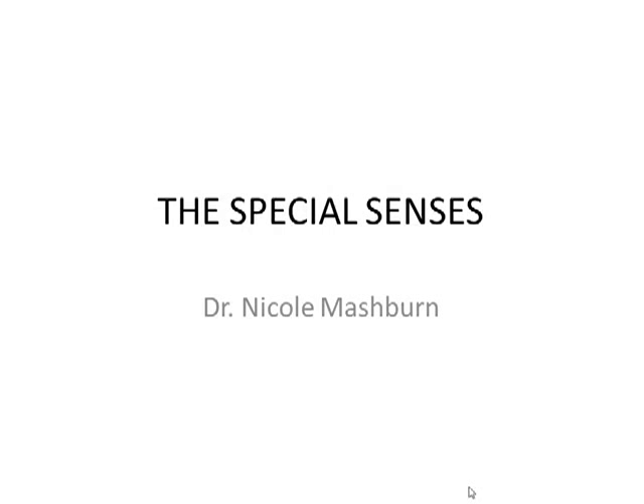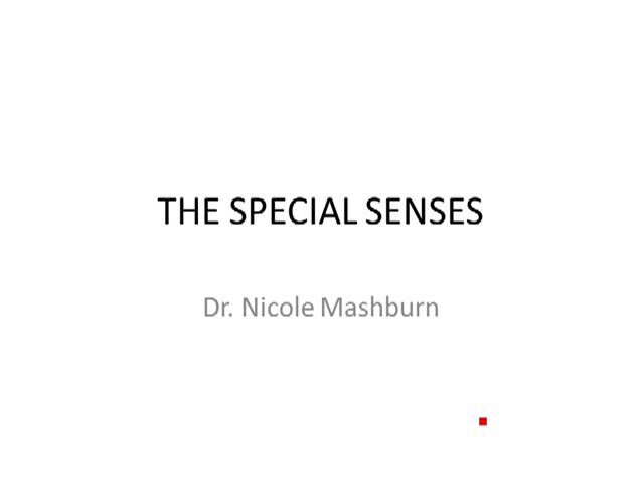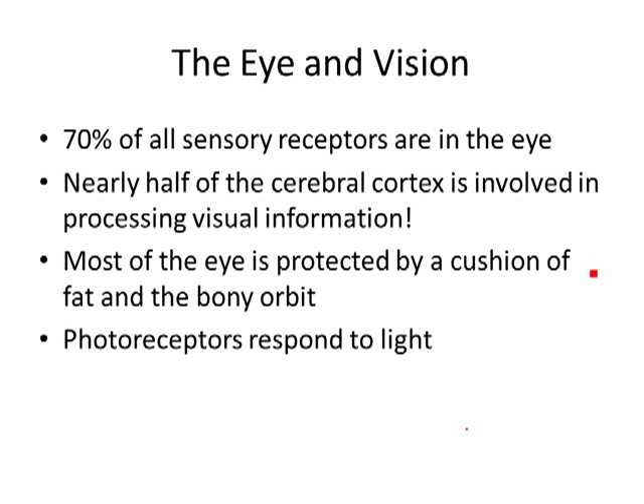All right, special senses. What we're talking about are vision, hearing, equilibrium, smell, and taste. Those are your special senses. That means these require a complex type of receptor — it's not just a simple mechanoreceptor. It requires some kind of complexity in order for you to perceive or have this sensation. We're going to start off with the eye and vision.